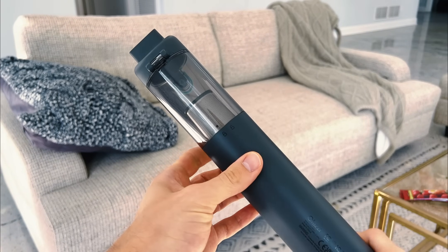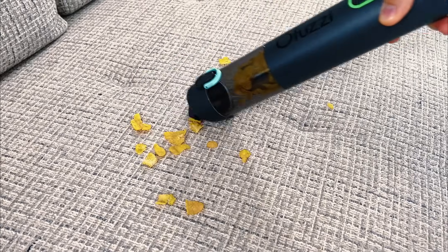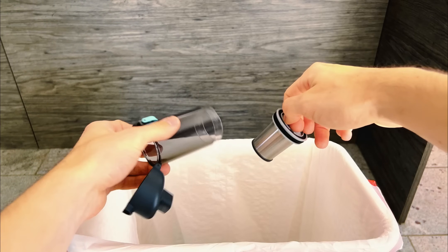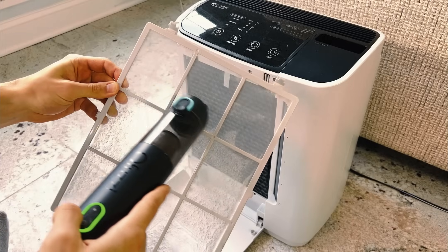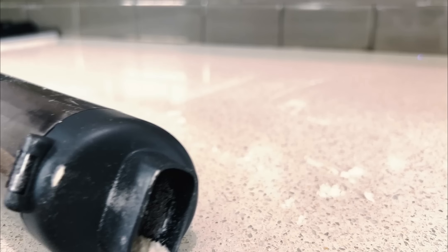My go-to for small messes is this compact mini vacuum cleaner. Its compact size is a game-changer, perfect for swiftly dealing with crumbs on furniture or in the car. It's even great for cleaning out air purifier filters. While it might not have the punch needed for deep cleans, its convenience for quick pickups is unmatched.